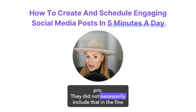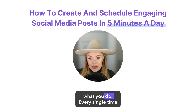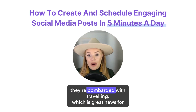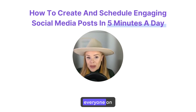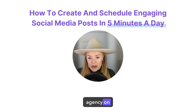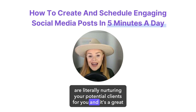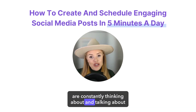They did not necessarily include that in the fine print, but social media is a really important part of what you do. Every single time people open up social media, they're bombarded with travel inspiration, which is great news for you as a travel advisor. Everyone on social media wants to travel, and in my opinion, there has never been a more profitable time to be marketing your travel agency on social media. These apps are literally nurturing your potential clients for you, and it's a great place for you to be marketing because people are constantly thinking about and talking about travel.